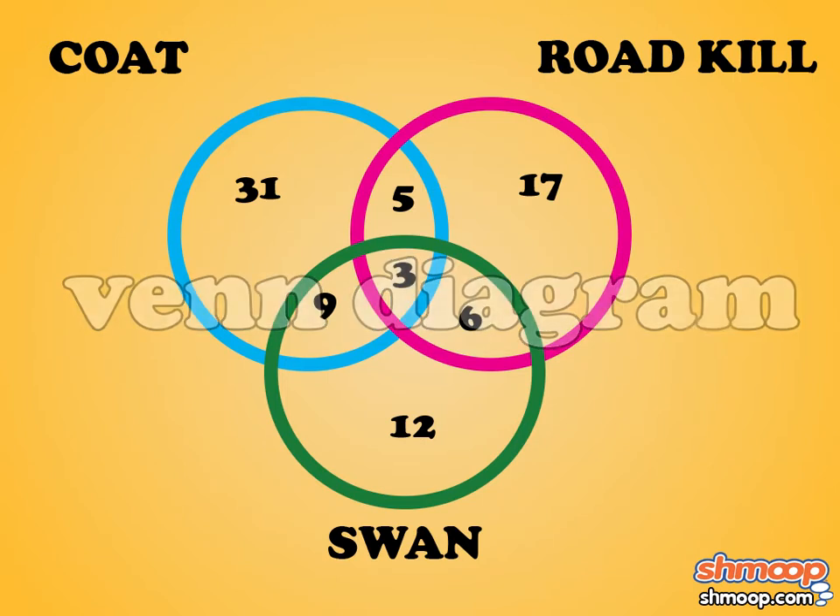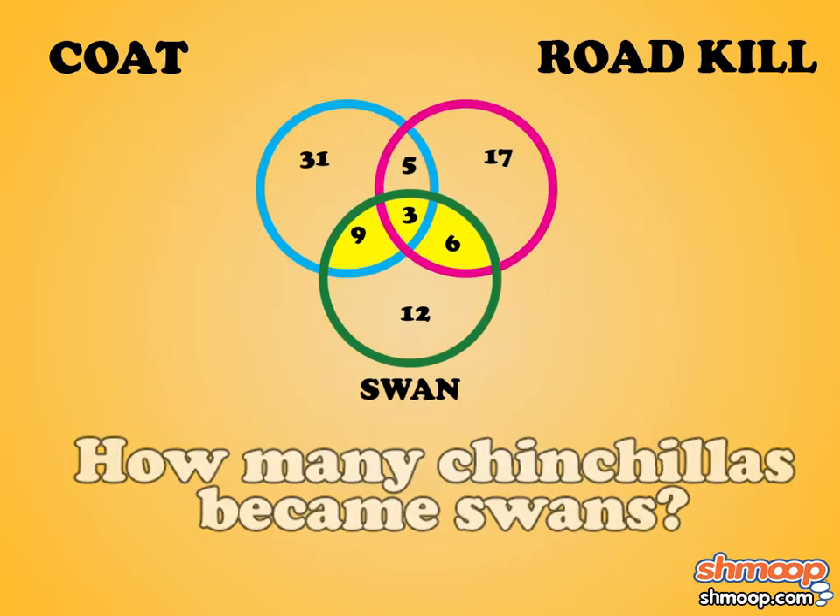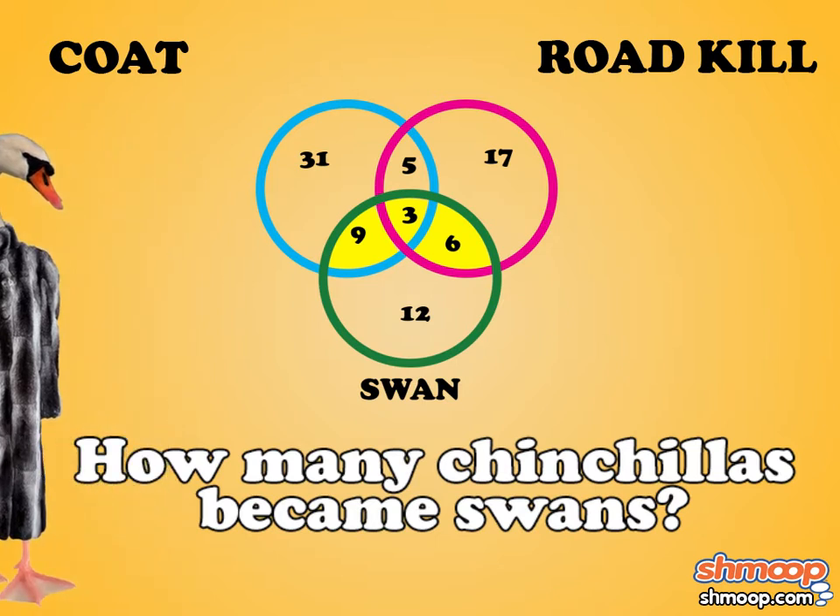Some chinchillas had become more than one thing. Can you determine how many formerly ugly chinchillas became swans? Hook Priscilla up with the correct answer.